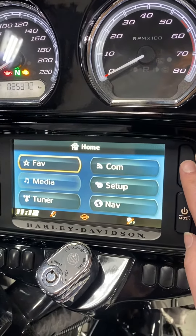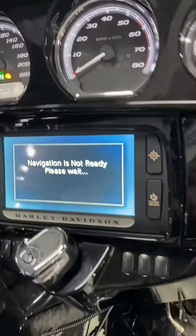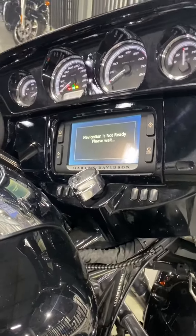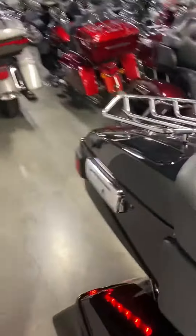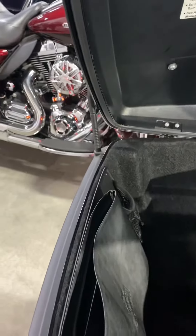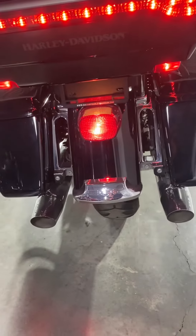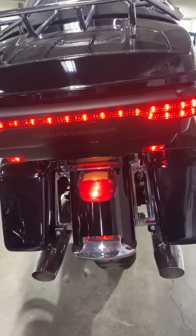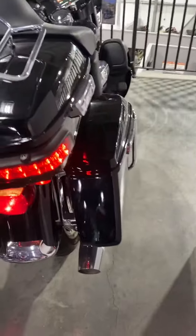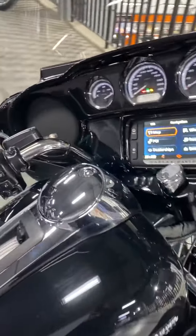Bluetooth takes about a minute or so to kick in, but once you're set, you're set. Fire it up so you can hear it — it is stock exhaust, so there's a lot of opportunity to choose your own particulars if you want to do a full Stage 1 or beyond.